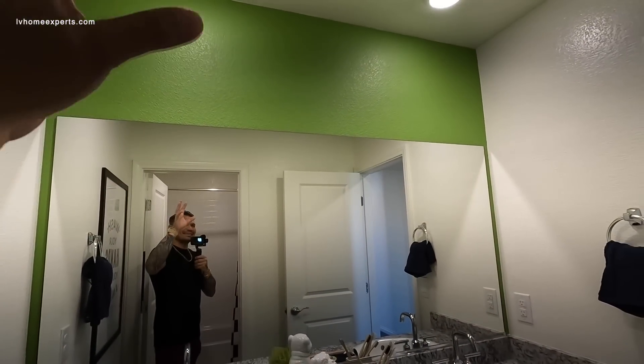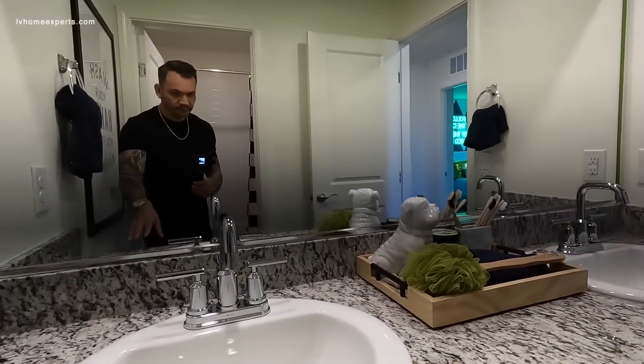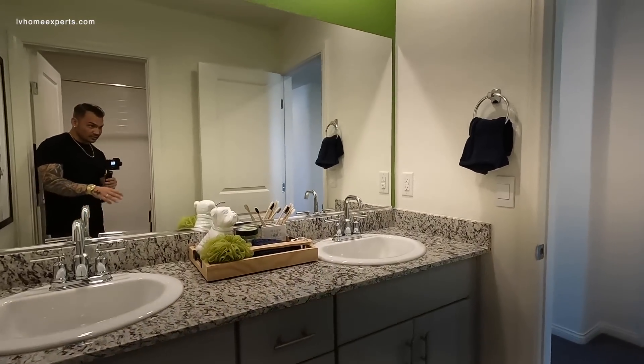That lime green has got to go — I feel like I'm doing a green screen right now. The vanity is 42 inches which is very nice, with four inches of backsplash — that's the standard here.